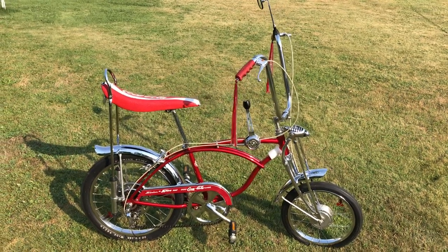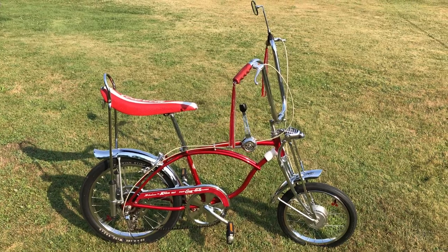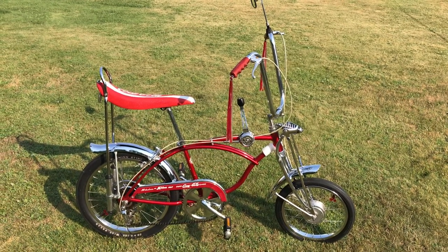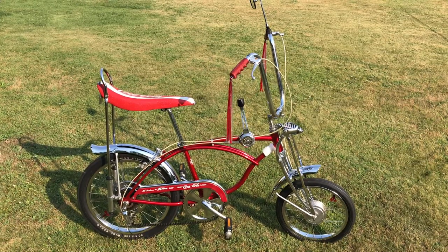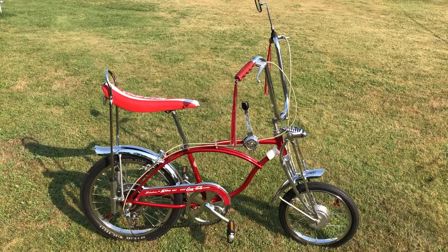Good morning everybody. This is Rick from Coeur d'Alene Cruisers in Dalton Gardens, Idaho. Today I want to show you another bike on the chopping block. This is a 1969 Coca-Cola crate bike — supposedly another prototype.